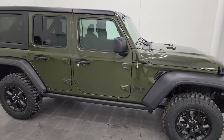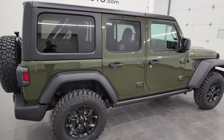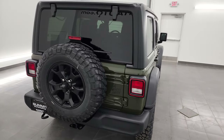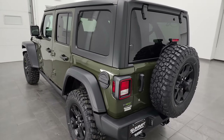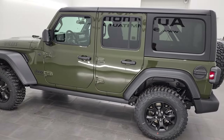Hey, this is Brett and this brand new 2023 Jeep Wrangler Willis Edition is stock number 23J103. I am here at Summit Automotive in Fond du Lac, Wisconsin, your new and used Jeep and Jeep Wrangler headquarters.